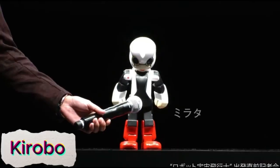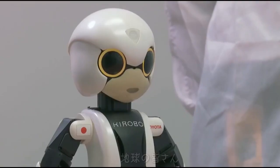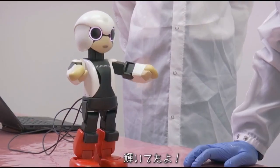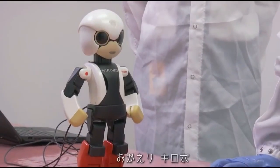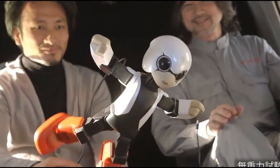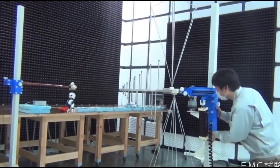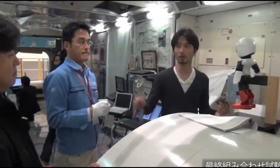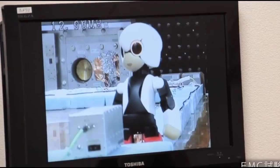Kirobo is the first robot astronaut sent into space, designed to provide emotional support to astronauts. Equipped with the ability to talk, respond, and interact, Kirobo brings a human-like presence to the isolated environment of space. Its role is to help alleviate the mental and emotional challenges astronauts face during long missions, offering companionship and fostering communication.